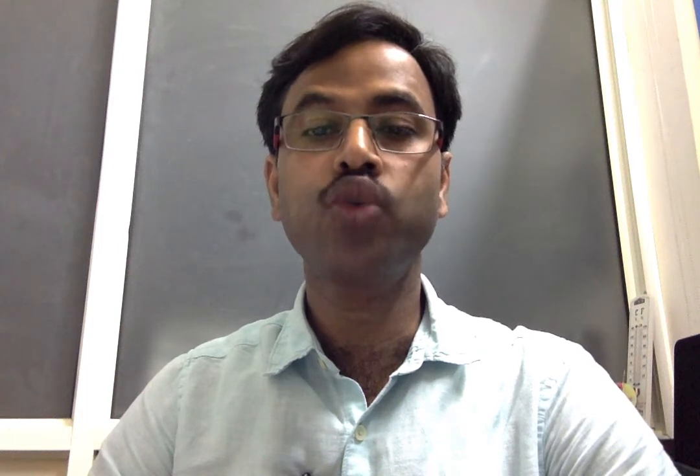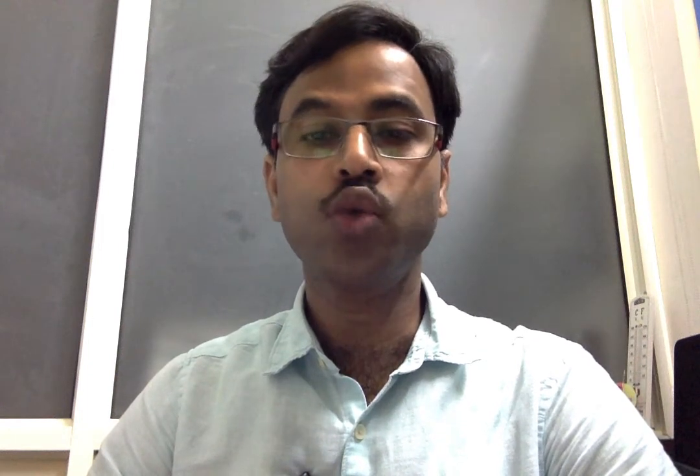Hello everyone, this is Amit Prasad from IIT Mundi. Welcome to this problem statement which is about harnessing immune modulatory properties of helminths, implying artificial neural network and pharmacoinformatic approach to fish out a drug against COVID-19.